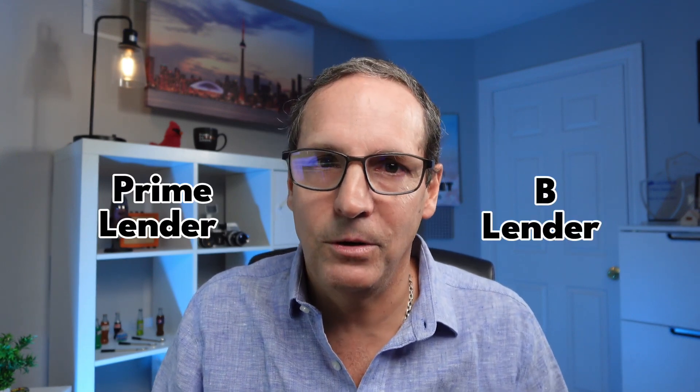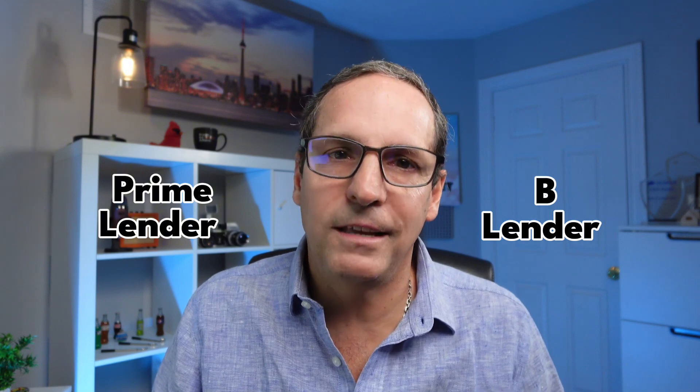Remember, if you're self-employed and thinking about buying a home, refinancing, or securing another type of mortgage, you have more options than you might think. Take the time to explore what works best for your financial situation — whether it's working with a prime lender to gross up your income or using your business cash flow with a B lender, there's always a way forward. Be sure to subscribe for more tips on navigating the mortgage process as a self-employed Canadian. See you next time.